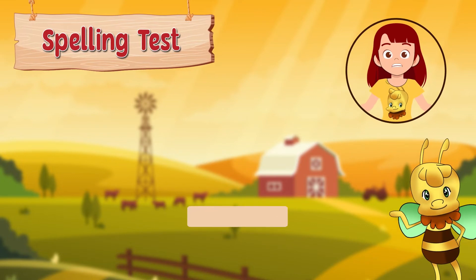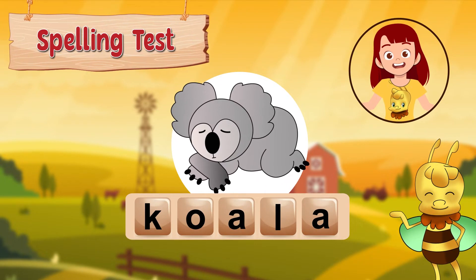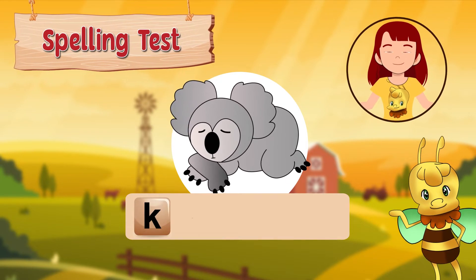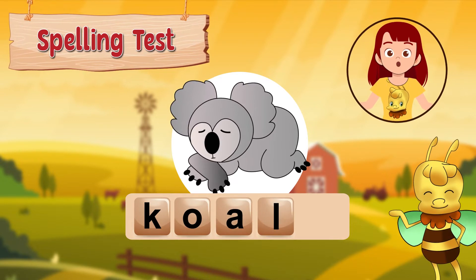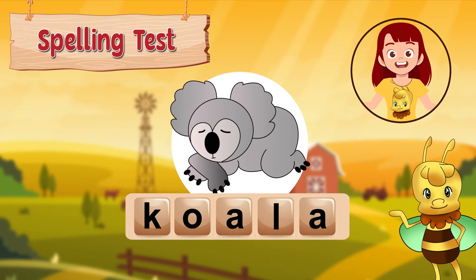Our last word is koala. A koala is a type of animal that lives in Australia. Koala is spelled k, o, a, l, a. That's a tricky word to spell, isn't it?